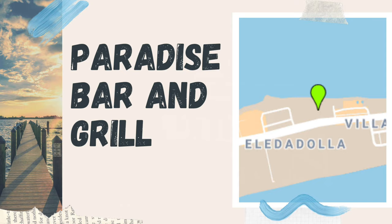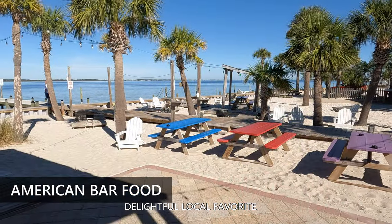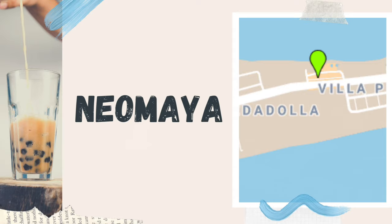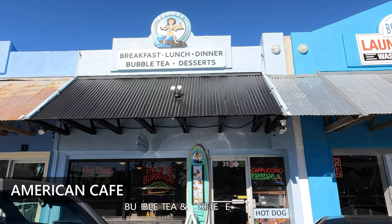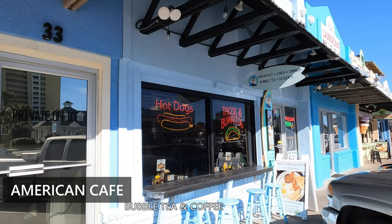Paradise Bar and Grill — a locals' favorite with unexpected delight. It's such a cute little outdoor scene and it's a great spot to watch the sunset. Nehemiah: a little beach cafe with anything but little burritos. They have American food, bubble tea and coffee, and they serve breakfast, lunch and dinner.